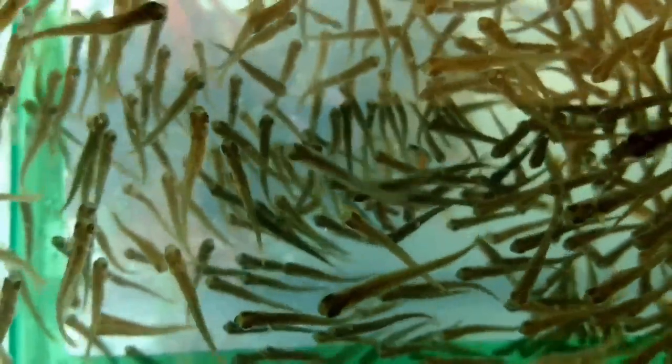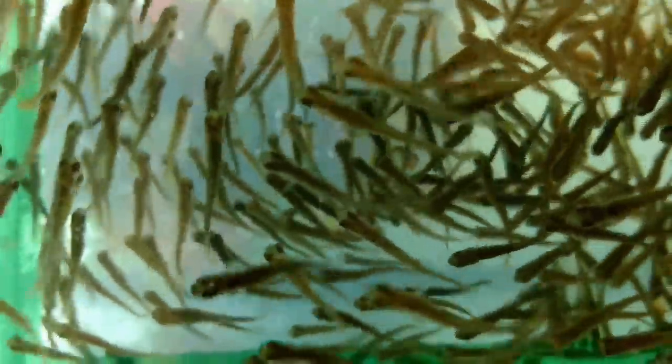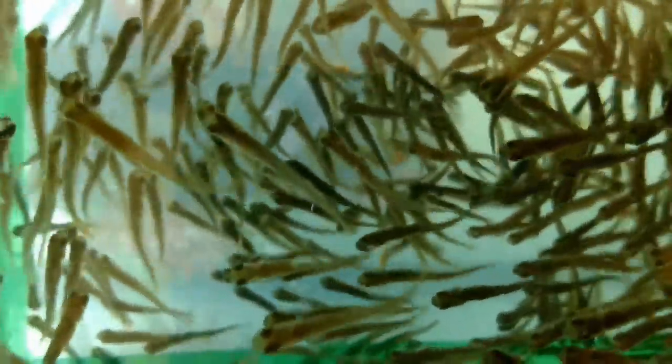Now I want to show you a side view — I'll have to wipe it off. But if you can see, most of them have lost their egg sack, their yolk, and they're about ready to be released into the big tank. We're going to drop them in. It'll be kind of a dramatic thing — I don't know if I'll be able to videotape that or not.